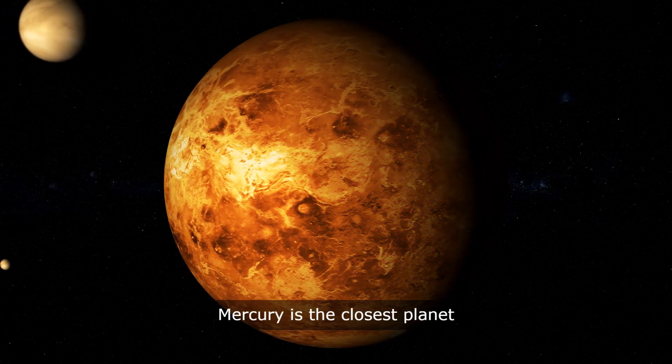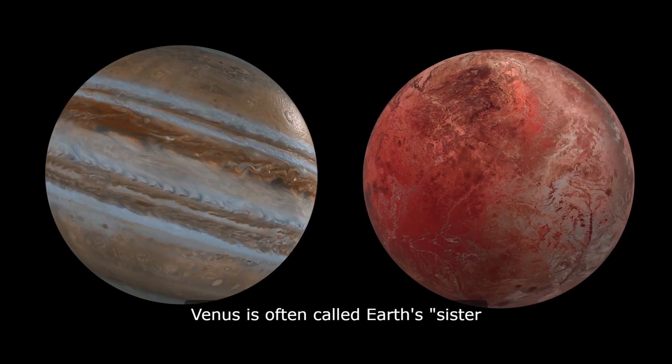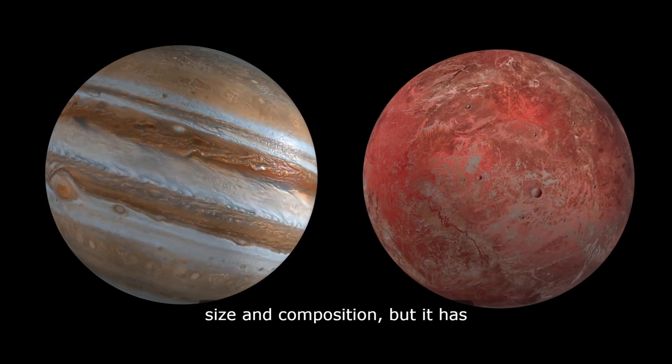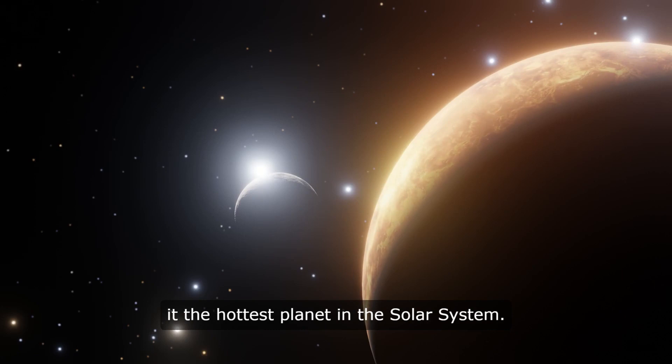Mercury is the closest planet to the Sun and is also the smallest planet in the Solar System. Venus is often called Earth's sister planet because of its similar size and composition, but it has a thick atmosphere that traps heat and makes it the hottest planet in the Solar System.